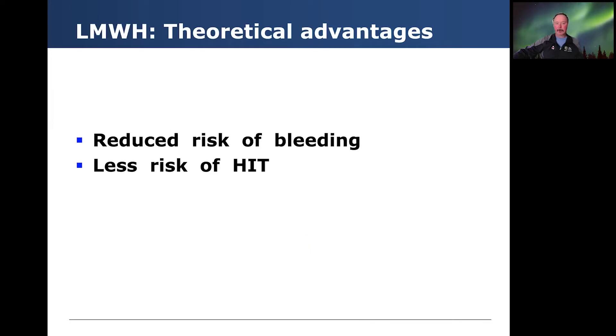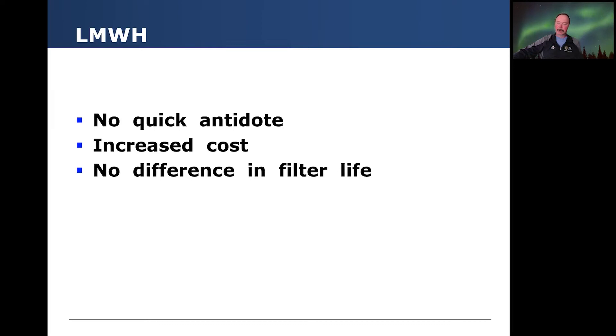What are the theoretical advantages of low molecular weight heparin? There's a reduced risk of bleeding and less risk of HIT. But there are some challenges because there's no quick antidote, there's an increased cost, and the studies so far have really realized no difference in filter lifespan.